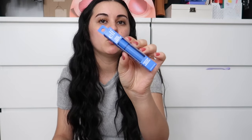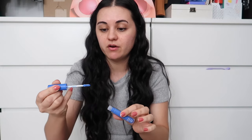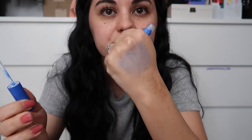I also got the ELF Camo Color Corrector in blue. I got this because I sometimes get foundations that are a little too warm for me — adding blue helps color correct and neutralize the foundation. I used it once with a foundation and it definitely helped. I recommend this if you want to neutralize a too-warm foundation instead of purchasing a whole new one.